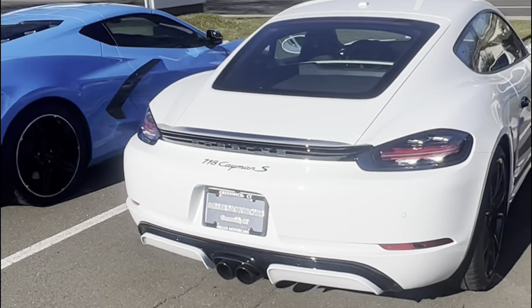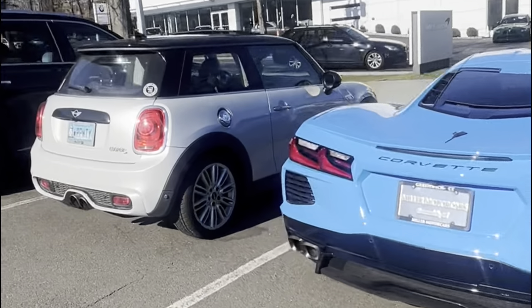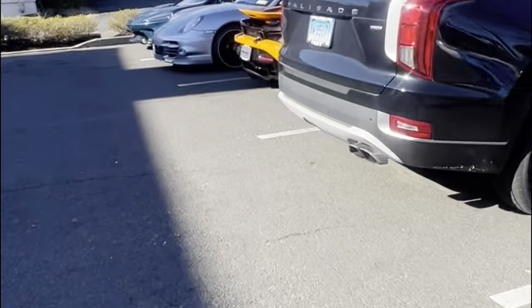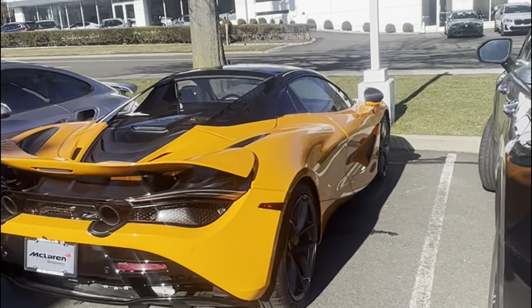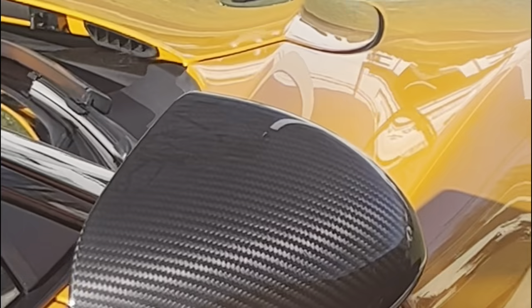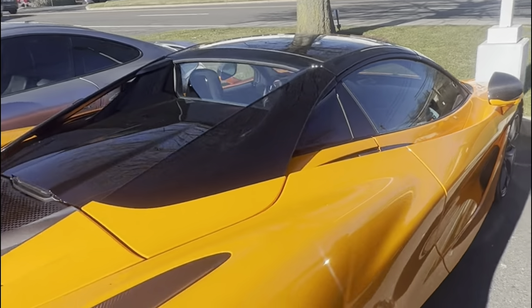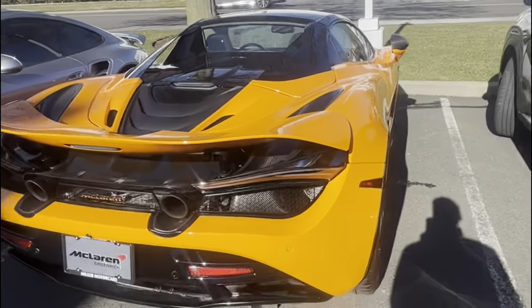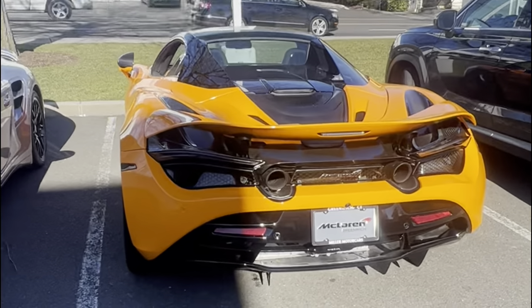Here's the Porsche 911 GT3 — always a great car. A 718 Cayman S followed by a C8 Corvette in blue over there. Back here we have this McLaren 720S Spider — carbon fiber mirror and a great interior. The 720S looks great.